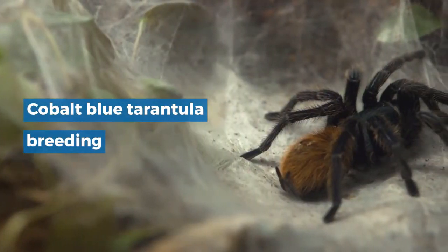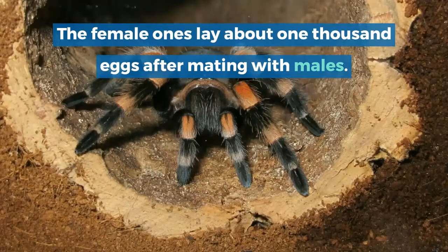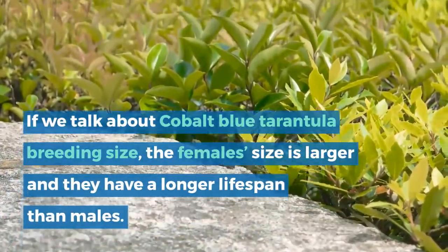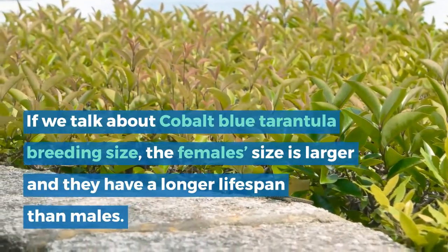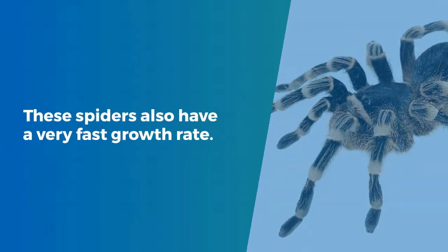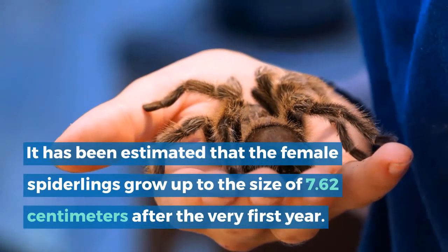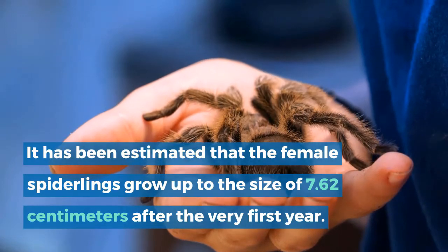Cobalt Blue Tarantula Breeding. The female ones lay about 1,000 eggs after mating with males. The female's size is larger and they have a longer lifespan than males. The eggs present in the mother's silken burrow take about 60 days to hatch. These spiders also have a very fast growth rate — it has been estimated that the female spiderlings grow up to the size of 7.62 cm after the very first year.